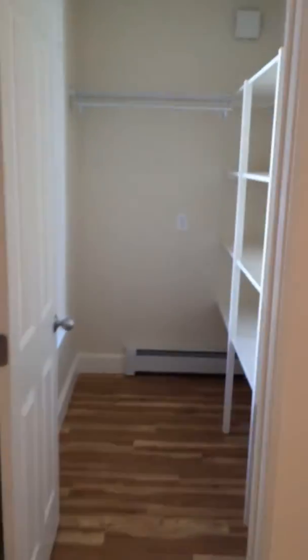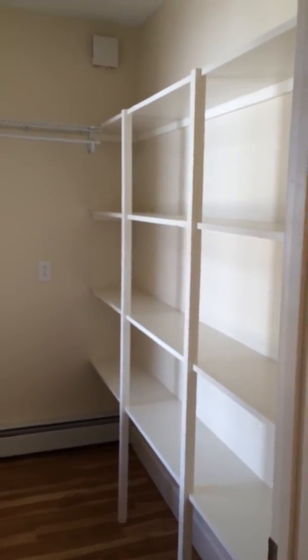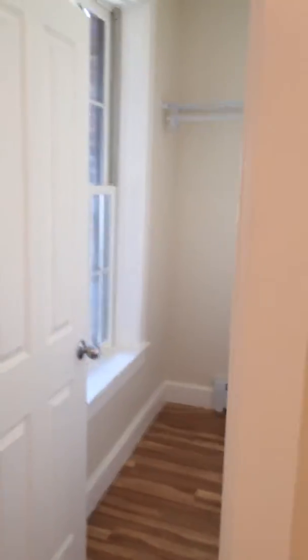And right off the kitchen, another nice pantry. Love these pantries — very nice.